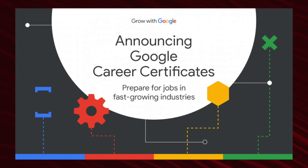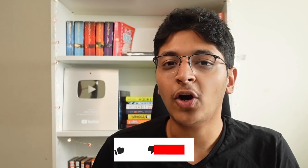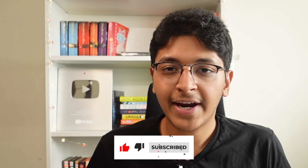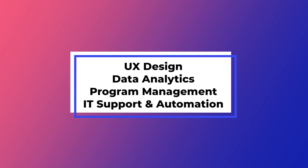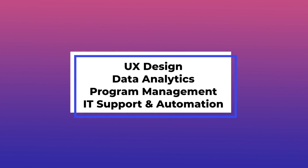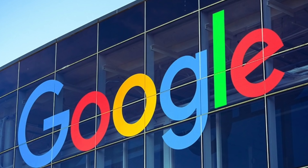First of all, what are Google career certificates? These are programs that Google themselves have created for people to learn skills and get them job-ready. At the end you will get a professional certificate, and with the help of this certificate you can start applying for jobs and get opportunities. They have various different fields — UX design, data analytics, IT support, IT automation, and program management. The one we'll be looking at today is Python and IT automation, and the instructors are from Google itself.